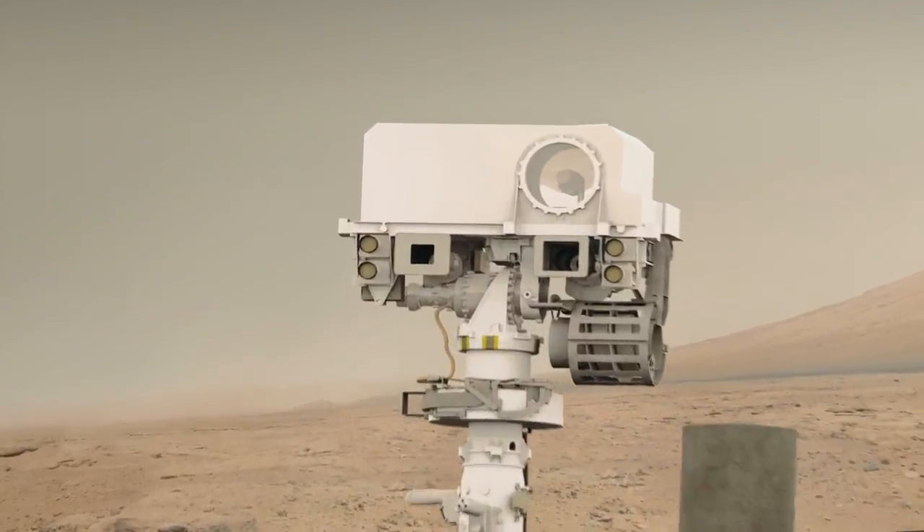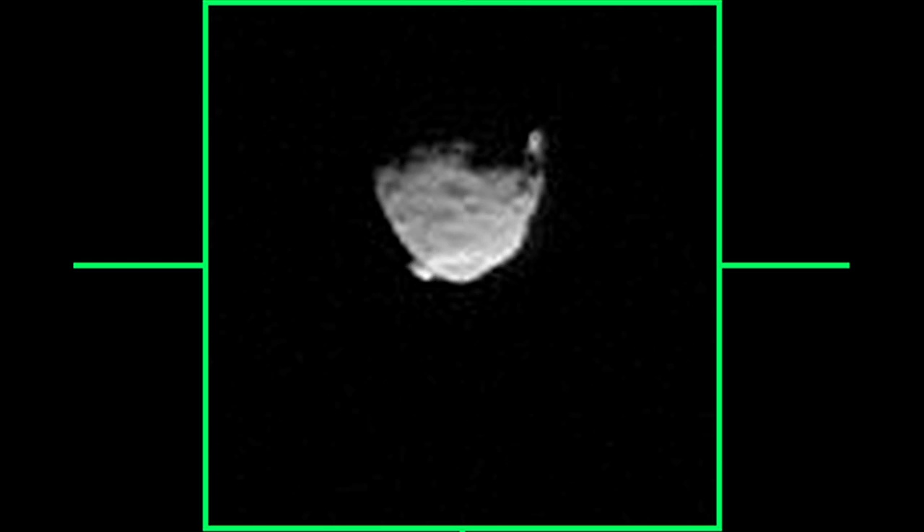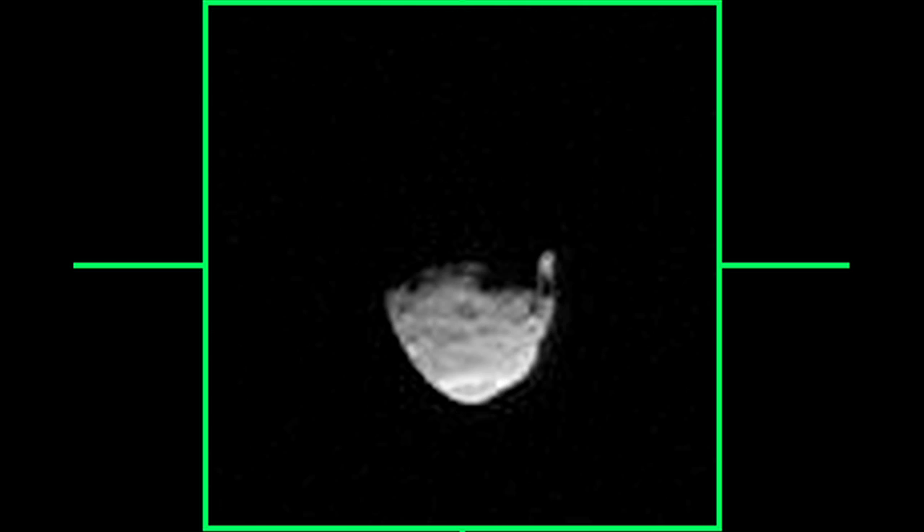Curiosity has continued to gather science data on her journey. She recently captured the two moons of Mars, Phobos and Deimos, in occultation. This movie shows the larger moon Phobos passing in front of the smaller moon Deimos, and was taken using the Mastcam telephoto lens.